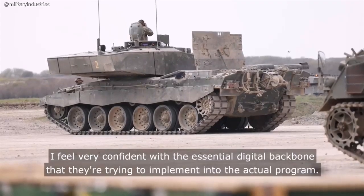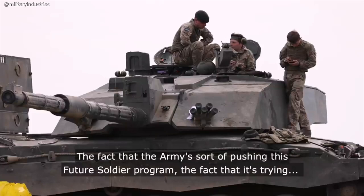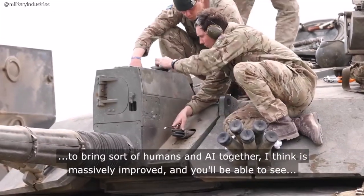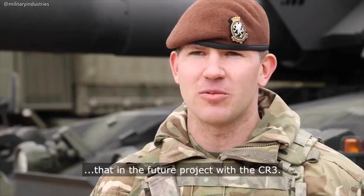I feel very confident with the essential digital backbone they're trying to implement into the programme. The fact that the Army is pushing this Future Soldier programme, the fact that it's trying to bring humans and AI together — I think it's massively improved, and you will be able to see that with this future project with the CR3.